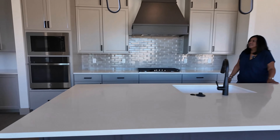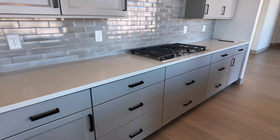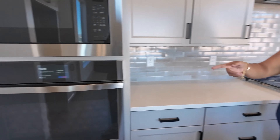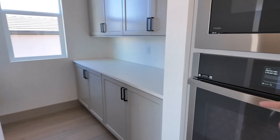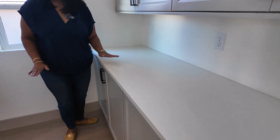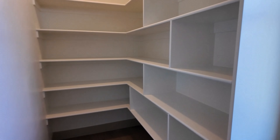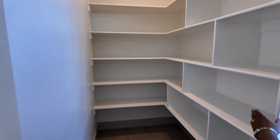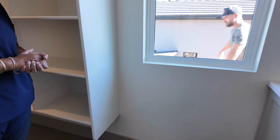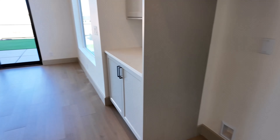Look at how pretty this backsplash is. Quartz countertops. What is so cool is these new homes have these amazing pantries — right around here. So this is where you put your appliances: your toaster, your coffee maker, all those things. And then this walk-in pantry. This open space here could even be like a wine refrigerator or a beverage refrigerator. So smart.